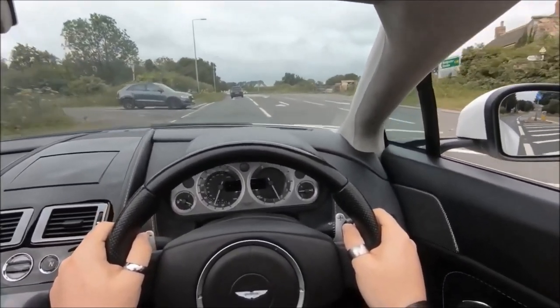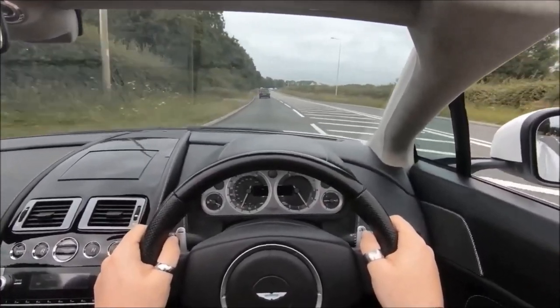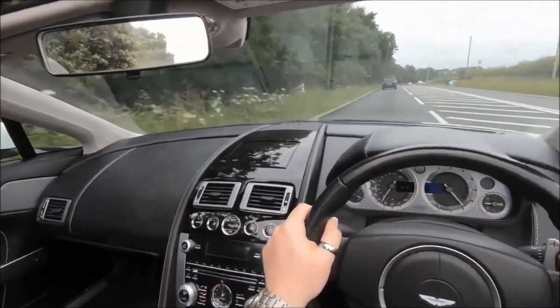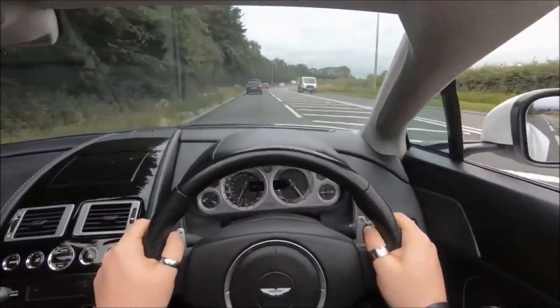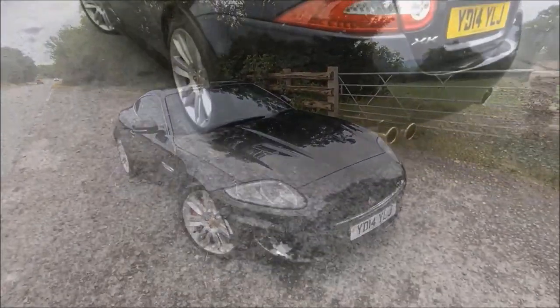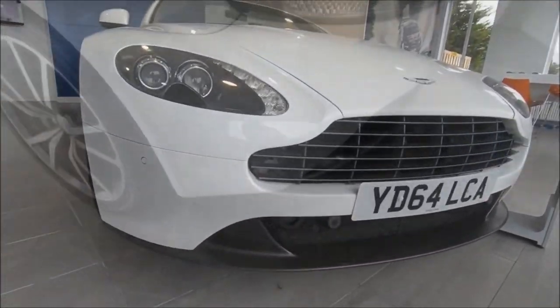In summary, the value and bang for buck — including that extra performance for the money — should swing you toward the Jaguar if that's most important to you. If you're looking more for the budget supercar experience with incredible presence, prestige, the wow factor, and critically if you want a manual gearbox, then you should look in favor of the Aston.